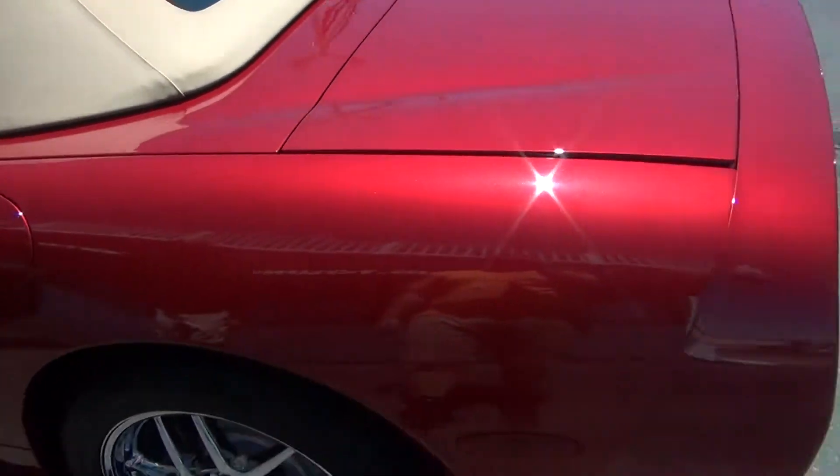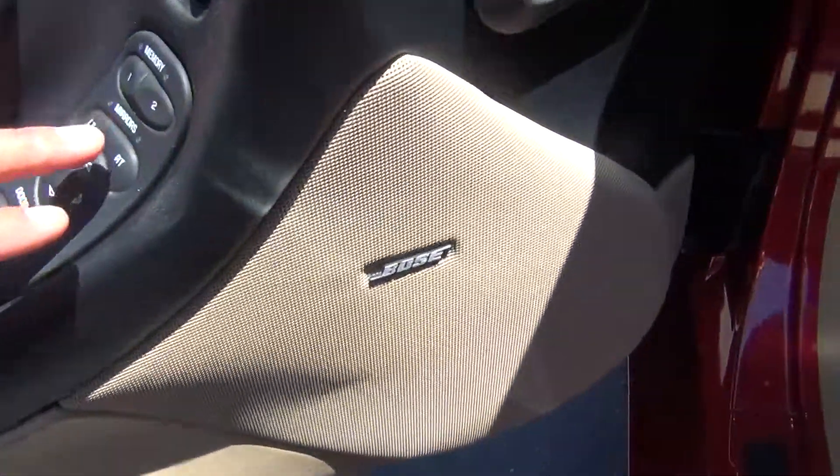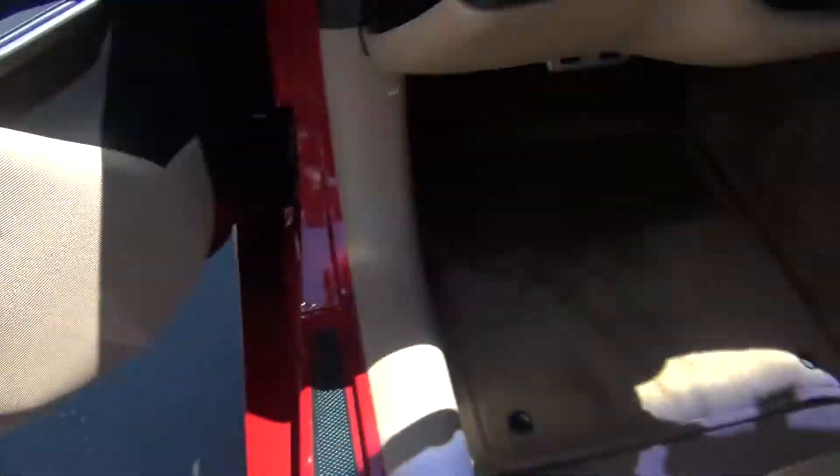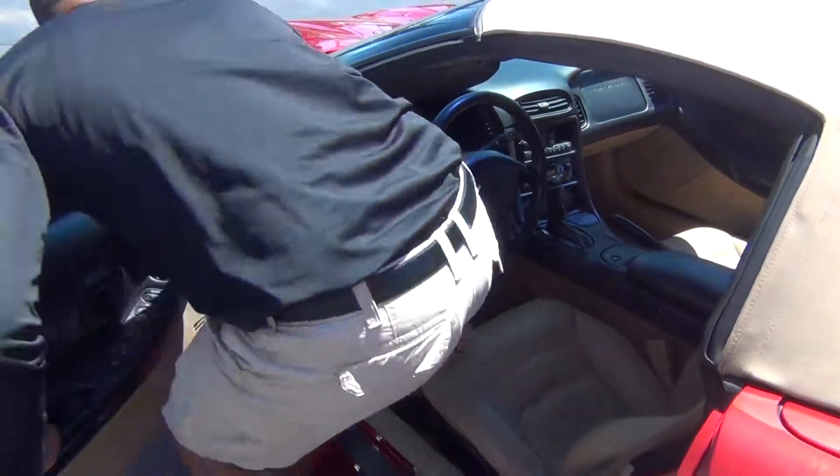On the inside it is very, very clean as well. You've got power windows, locks and mirrors, memory seat with Bose stereo system. The leather is in excellent shape — no rips, tears, stains or burn holes in the seats.